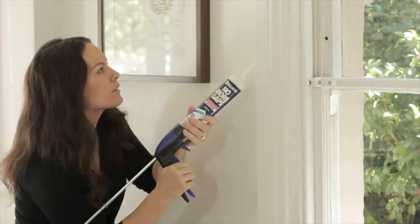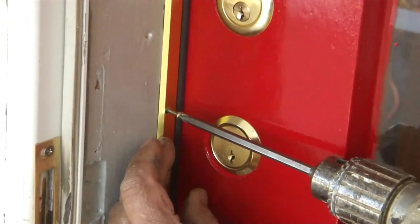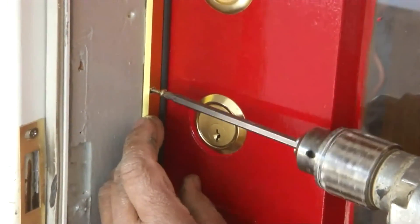Number two: check the cracks. Make sure to seal all gaps and cracks around the windows and doors to better insulate your home. Use weatherstripping and caulking. This can save significantly on your home heating bill.